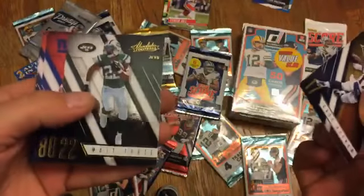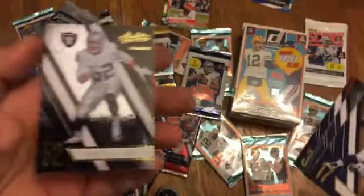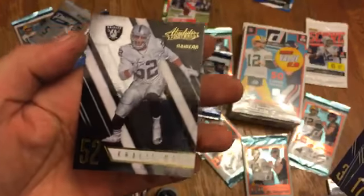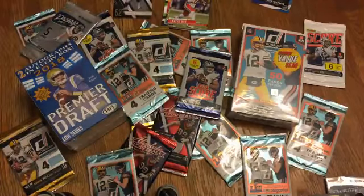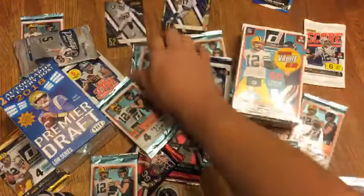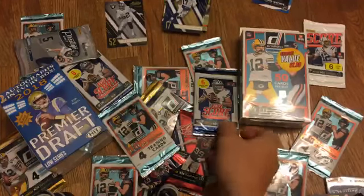Case Keenum, Matt Forte, Victor Cruz, Jeremy Langford — oh, boom! First big pull: Khalil Mack! There we go. At least we didn't go through half these packs empty. Let's clear a little spot for our Raiders stash — hopefully we'll find some more to go with that.